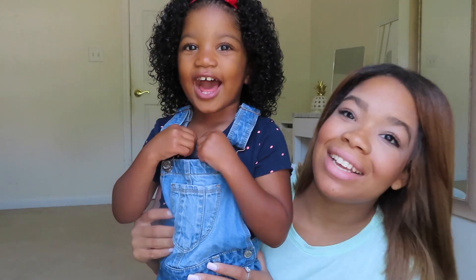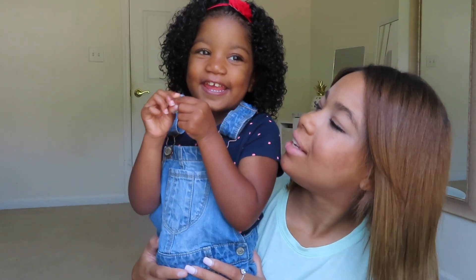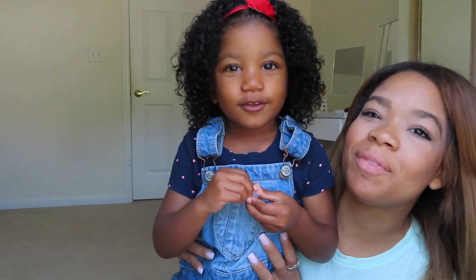Lila, do you like your hair? Yeah! I love you. You want to sing our song? Ready? I love you, you love me, we're a happy family with a great big hug and a kiss from me to you. Bye! I will always love you. Bye guys!